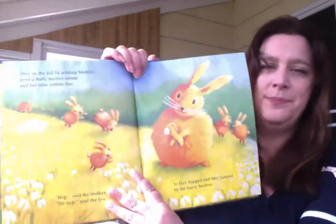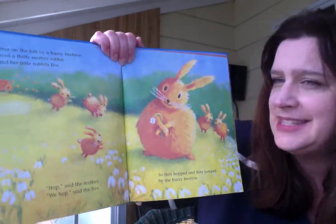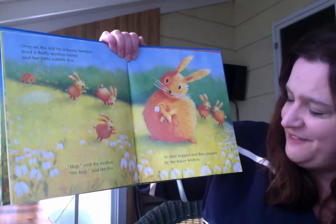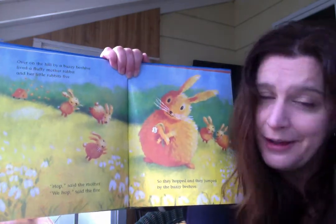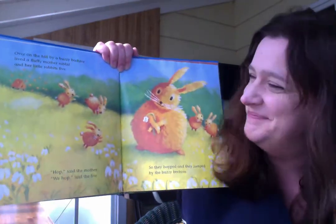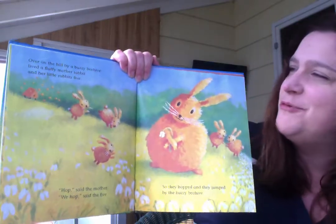What number will be next? Over on the hill, by a buzzy beehive, lived a fluffy mother rabbit and her little rabbits five. Hop, said the mother. We hop, said the five. So they hopped and they jumped by the buzzy beehive. Can you hop like a bunny too? Keep those two feet together and hop, hop, hop. Let's count them. One, two, three, four, five. Five rabbits.